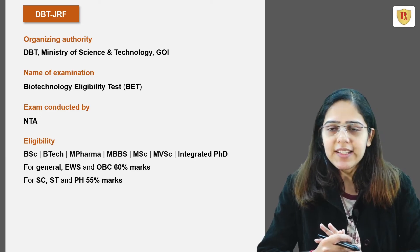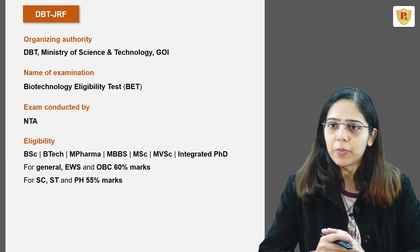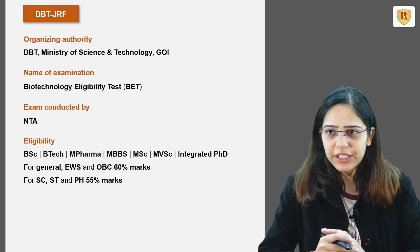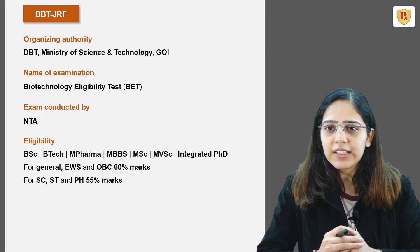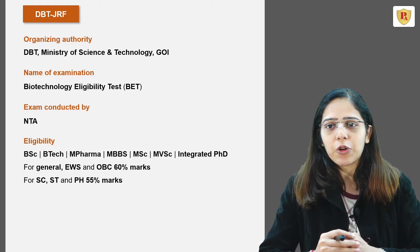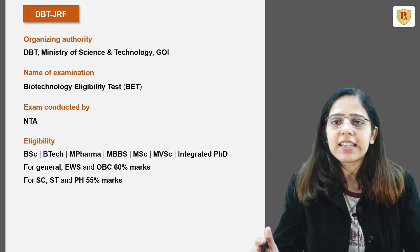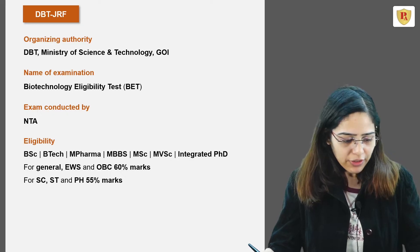To appear in this examination, you can either be a BSc graduate, B.Tech, M.Pharma, MBBS, M.Sc, M.V.Sc, or integrated PhD student. The eligibility marks have been set at 60% for General, EWS, and OBC candidates, and 55% for SC, ST, and PH candidates.